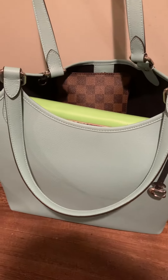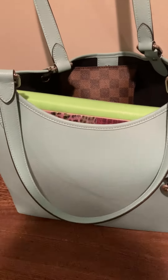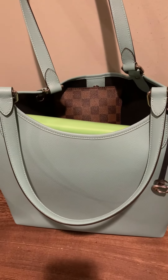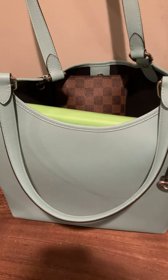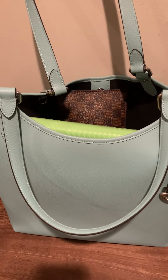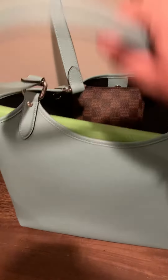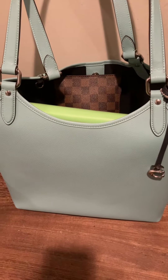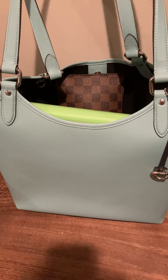I was seriously considering the Cassie Top Handle 21, but I watched a couple videos on it and it was just too dang small. There's no way I could fit my pistol in there. But anyway, that's about it. This is great. So far, so good. I have a feeling this will last me years. Thank you so much. Everybody have a great weekend.